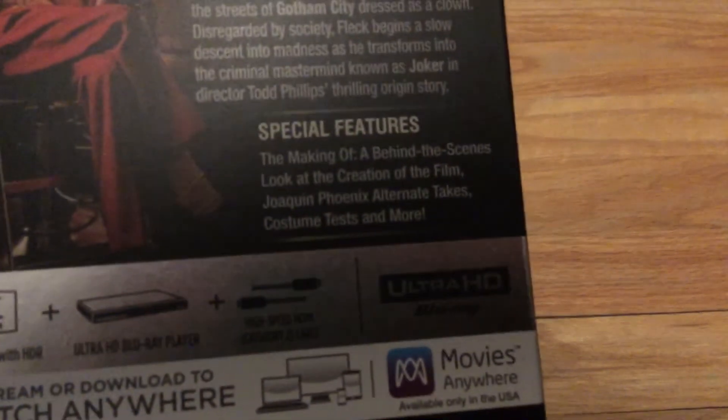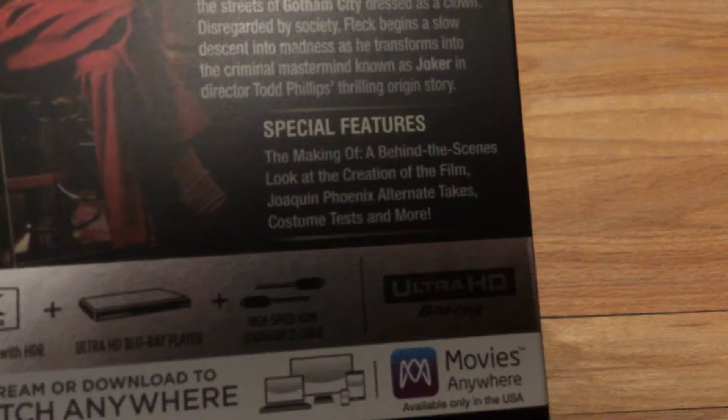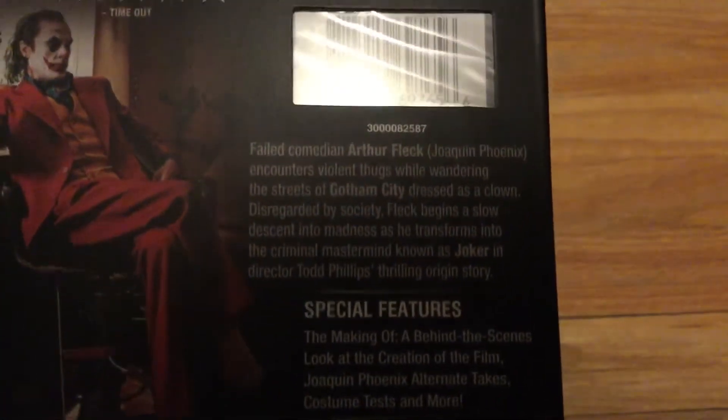You don't even need to be a DC fan to enjoy this movie. Here are the special features, and here is the summary of the movie. Now let's open this boy up.